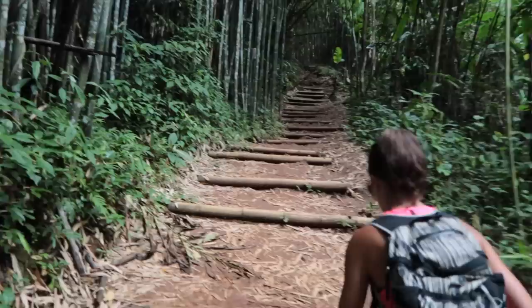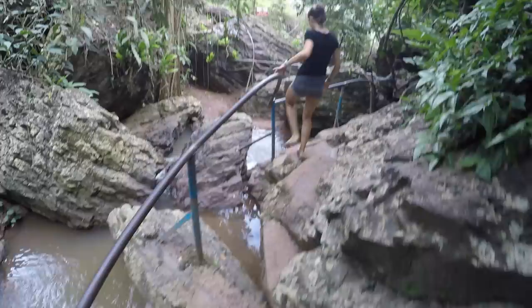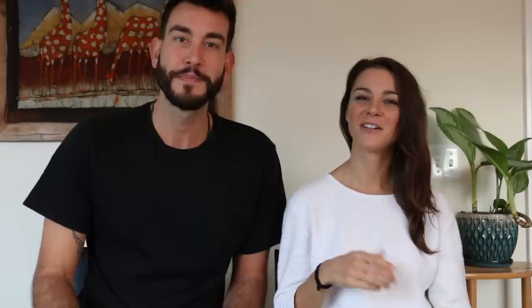Hiking boots are overkill. We never made it to Sapa, which is the mountainous region in the north, and maybe there we would consider packing hiking boots. Everywhere else we've been in Vietnam and other countries in Southeast Asia, we've never truly felt like we needed boots. Unless you're hardcore into trekking and hiking, skip the boots — they're too heavy and too bulky.